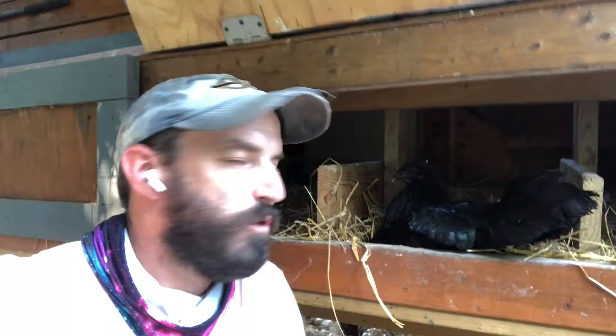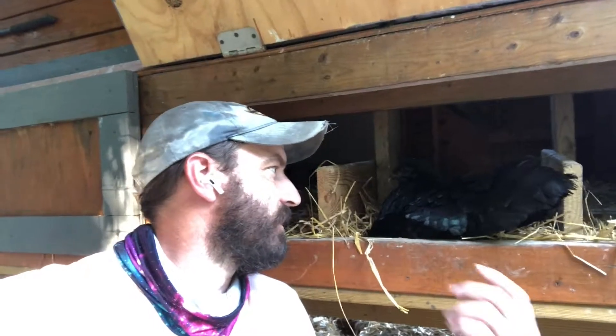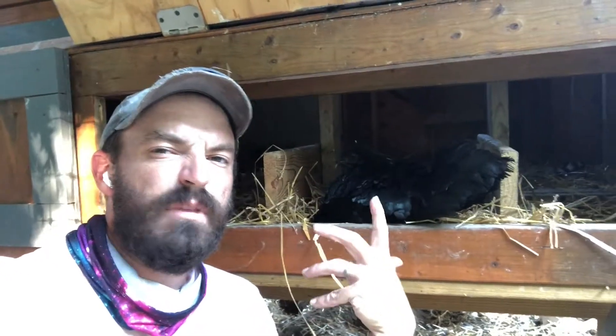Hey everybody, welcome to another edition of Keeping Up with the Coop. Today I wanted to bring you around to the back of the chicken coop where we collect our eggs, so you can kind of see the process there. At the same time I wanted to explain a process that the chicken's going through which is called being broody.